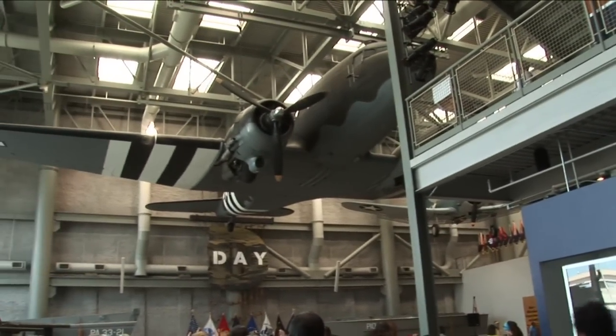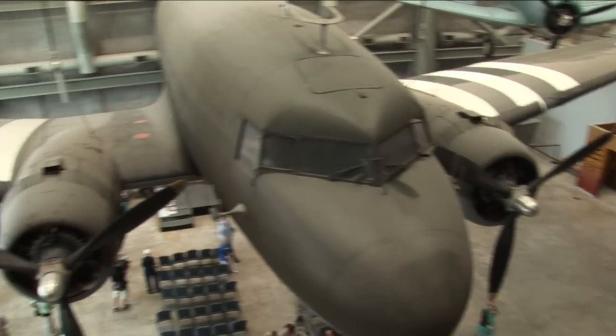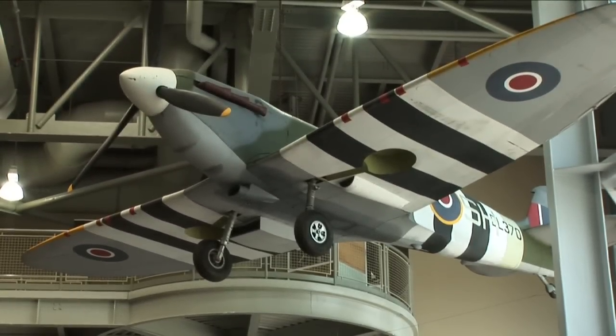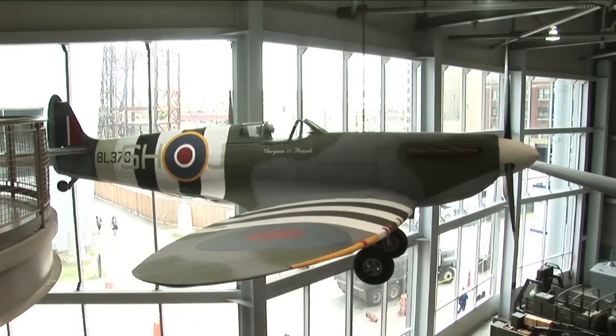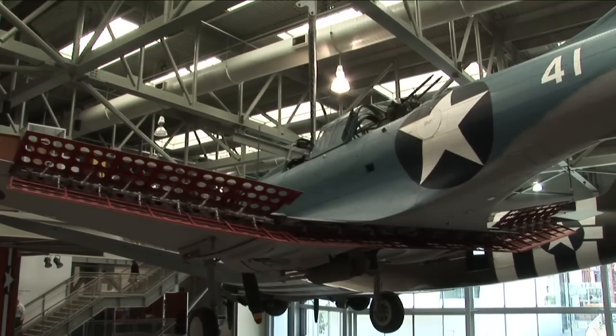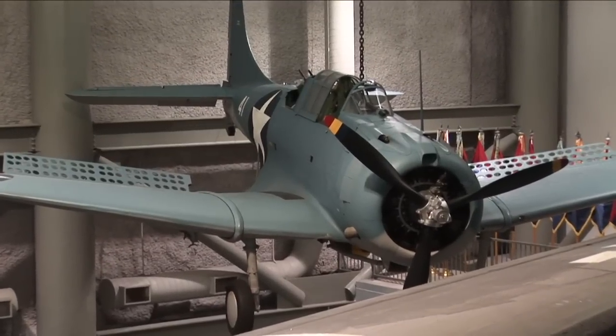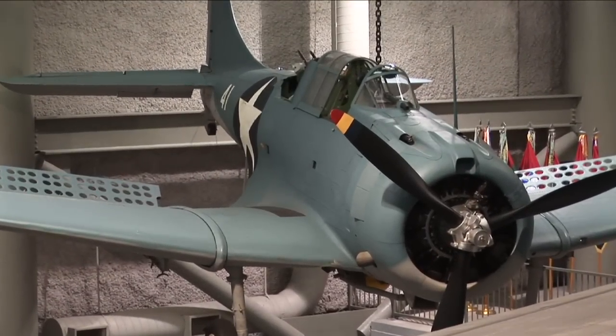Hanging from the ceiling is a C-47 aircraft, which was the major transport aircraft during World War II. We have a Spitfire, which is a British aircraft. We have an SBD Douglas Dauntless dive bomber, which was the main aircraft used flying off the carriers in the Pacific.